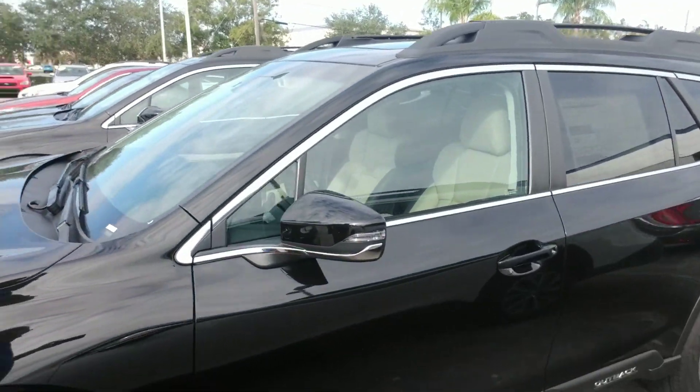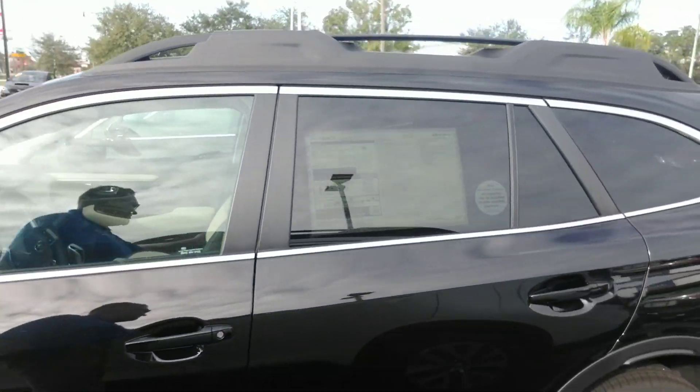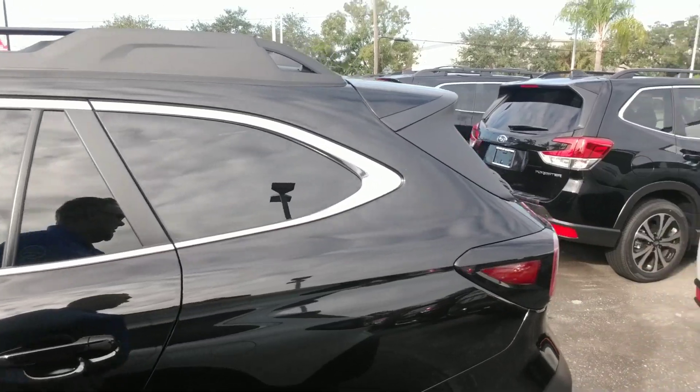It has LED headlights, and also has the EyeSight driver assist technology. That's like having an extra set of eyes while you drive.